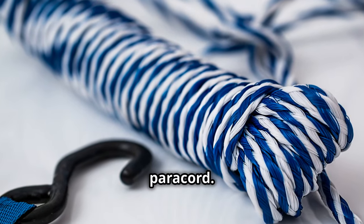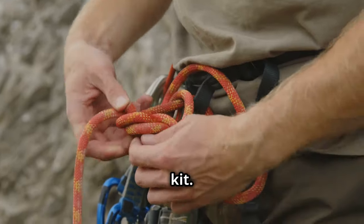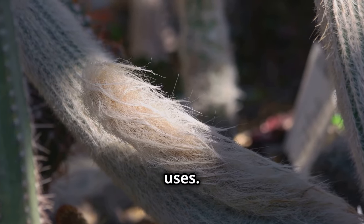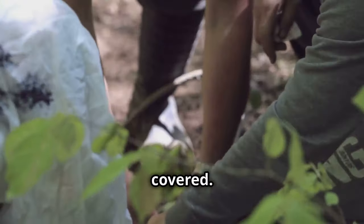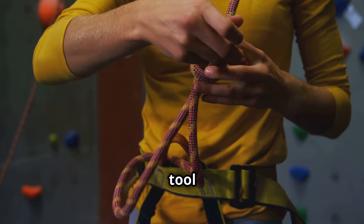Next up, let's talk about paracord. This strong and lightweight cordage is an essential addition to any survival kit. Originally used in parachutes, paracord has a multitude of uses — whether you need to build shelters, secure gear, or create makeshift repairs, paracord has got you covered. Its versatility and durability make it an invaluable tool. Keep a length of paracord in your kit and you'll always have a reliable resource at your disposal.